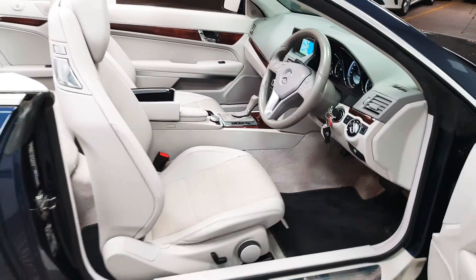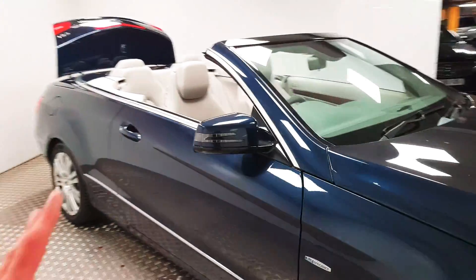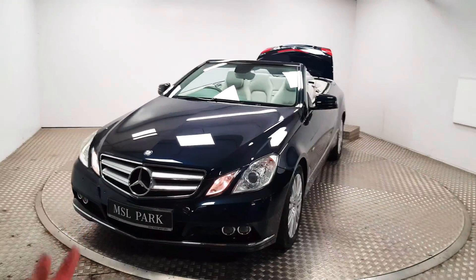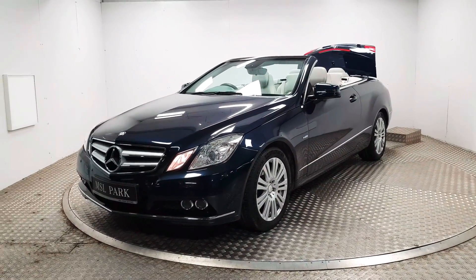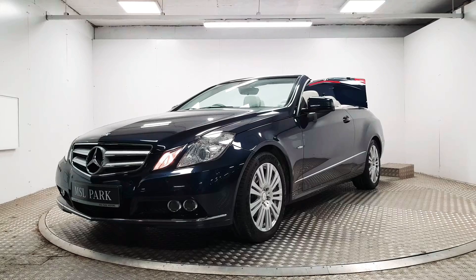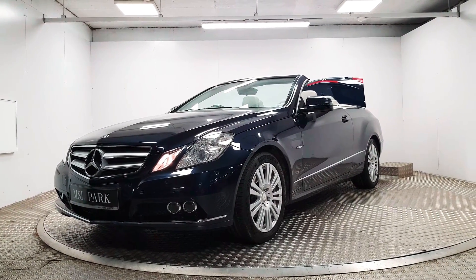The car is in fantastic condition. With convertibles, people that buy them are pretty much car enthusiasts, so they do tend to look after them very well — you would not know that this is a 2011 car. If you'd like to take a closer look for yourself or to organise a test drive, please do give us a call. Our number is 01869 1000 and we will be delighted to help you out.